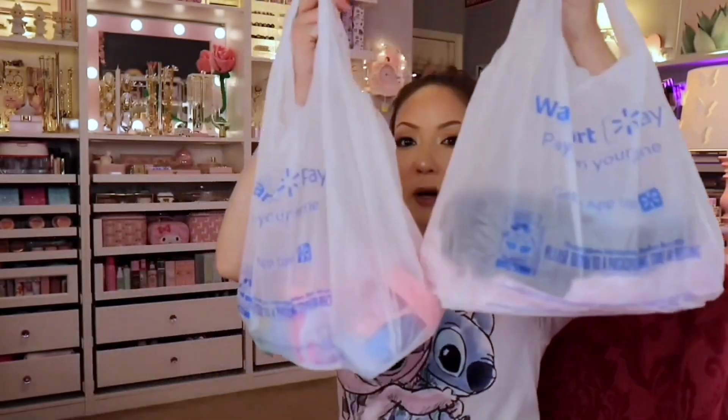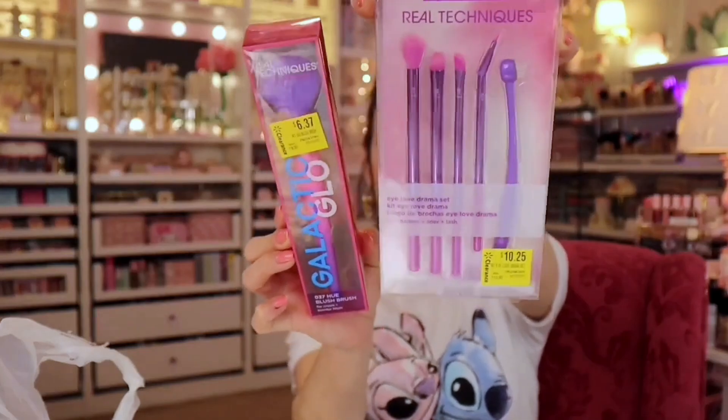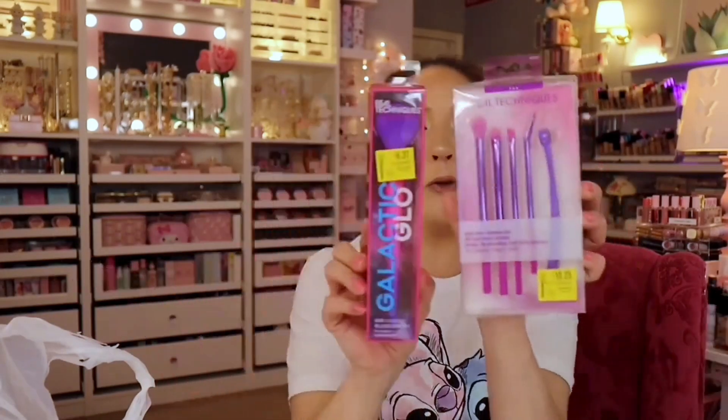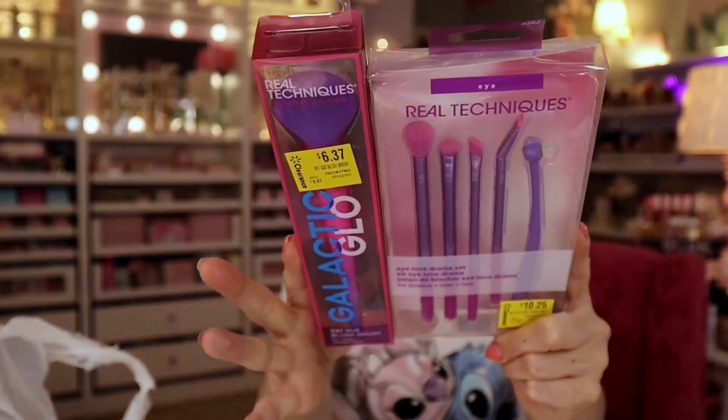Next, Walmart. I went to Walmart and did pick up a few things. I found a couple of things on clearance — they have some cool things in the clearance section. So Real Techniques — this is limited edition packaging, and I had to buy it.